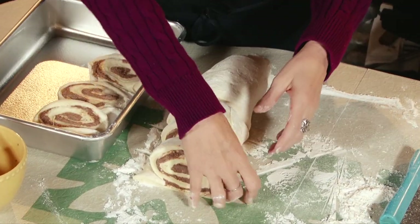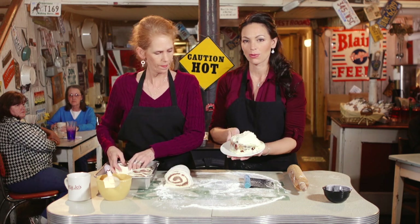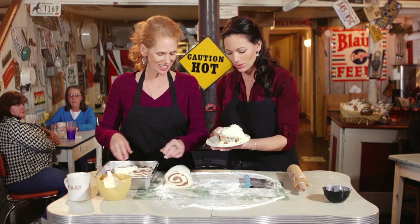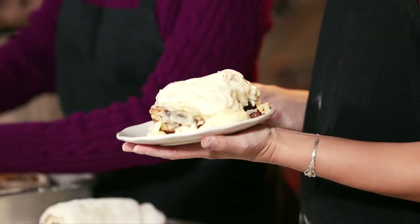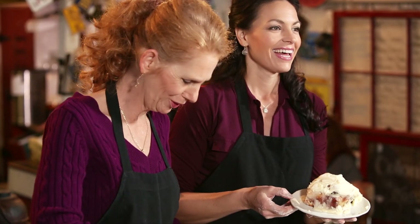But this is what you're going to pull out of the oven — isn't that gorgeous? And of course, we've topped this with our cream cheese frosting that we top a lot of things with. It is fantastic. Oh, my gosh, they look so beautiful.